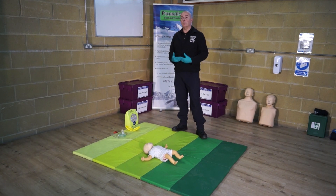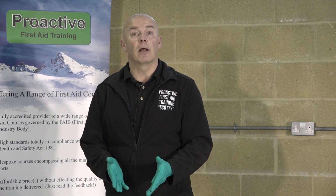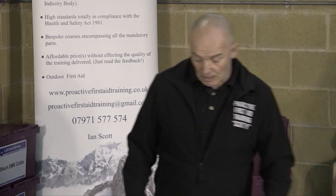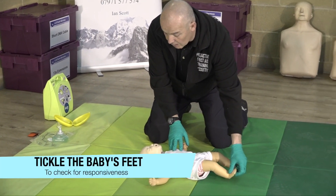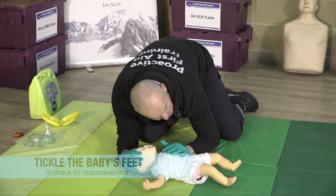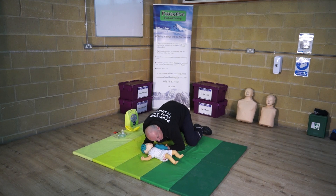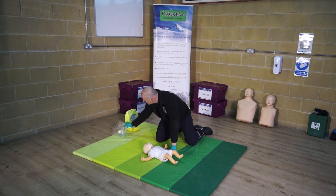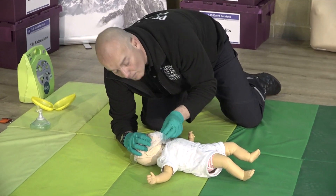We're going to look at baby CPR. With a baby — anything under the age of one — we do our checks, checking for danger. We don't bother with 'can you hear me?' — we just tickle the feet. No response. We can check for breathing: fingertips on the chest, listening very carefully for any breathing, up to 10 seconds. If they're not breathing, you go straight into five rescue breaths. With the face shield, just cover the mouth and the nose — you're going to cover the whole mouth and nose with your mouth. Five rescue breaths.